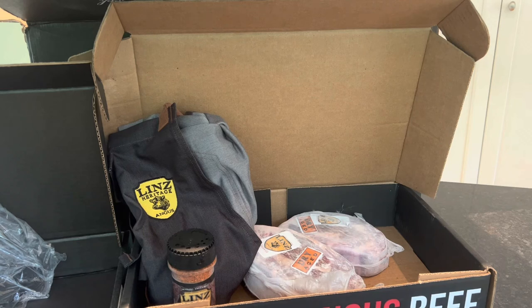If you'd like more information about Linz Heritage Angus, there is a direct link down below to their shop as well as a link to their Father's Day package. If you liked this video, go ahead and slap that like button down below, and for more videos just like this, subscribe to our channel.